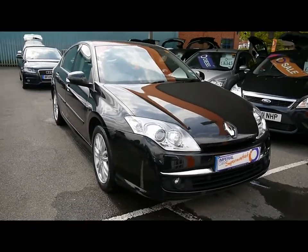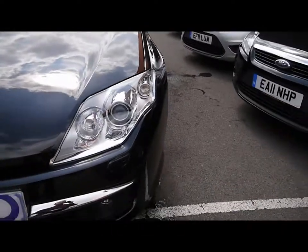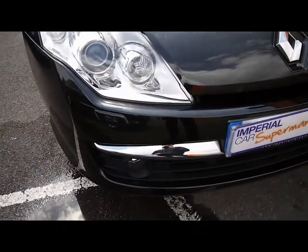Welcome to Imperial Cars. Today we have a Renault Laguna to show you — a four-door saloon finished in black. We'll take you around the car so you can get a better idea of condition and certain features.